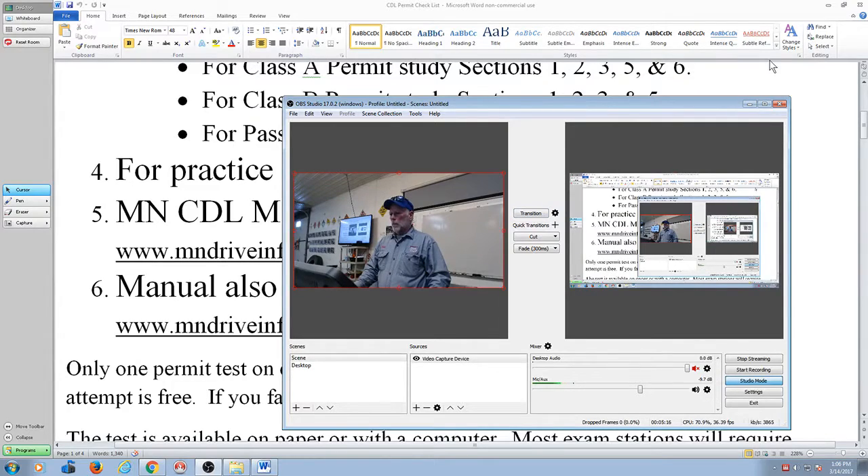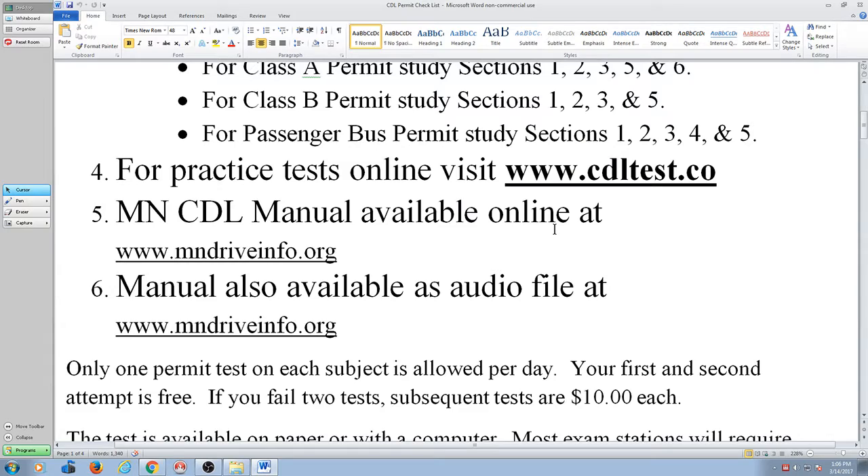If you don't have a manual, you can download it off the internet. What I'm doing is a lot of people are live streaming to watch the same thing on the screen that I've got. MnDriveInfo.org is where you get the CDL manual.